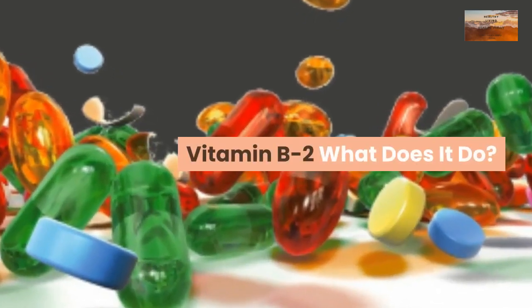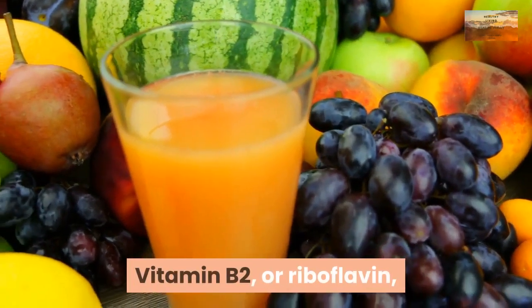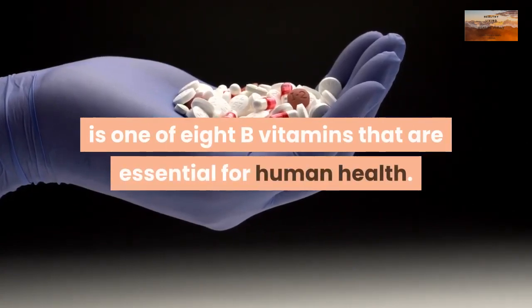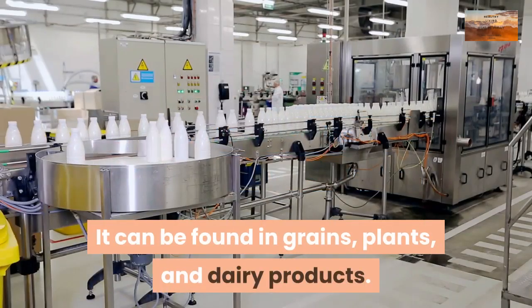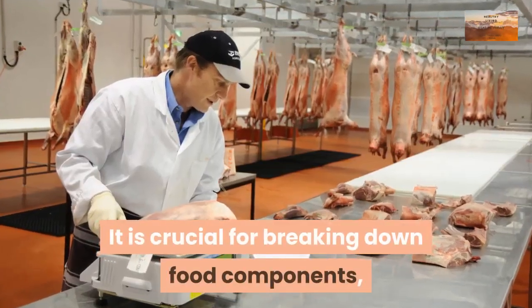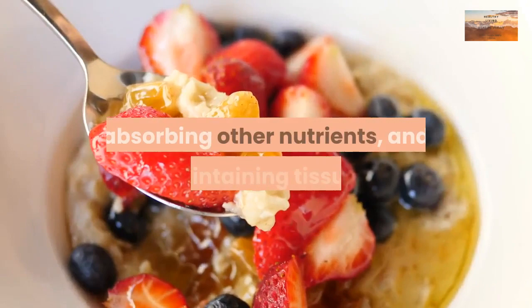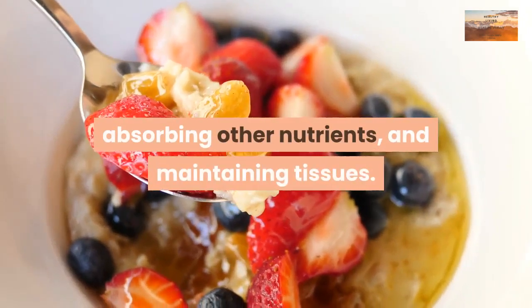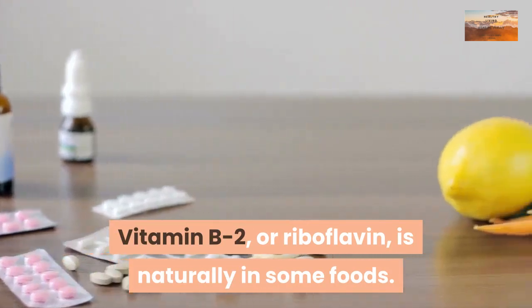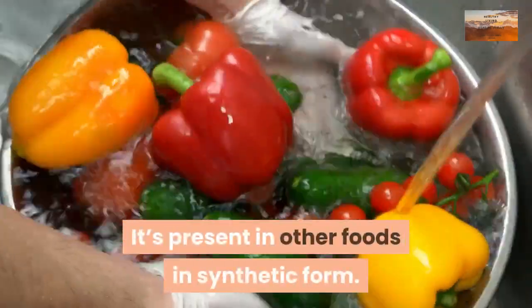Vitamin B2, or riboflavin, is one of eight B vitamins essential for human health. It can be found in grains, plants, and dairy products. It is crucial for breaking down food components, absorbing other nutrients, and maintaining tissues. Riboflavin is naturally present in some foods and in synthetic form in others.